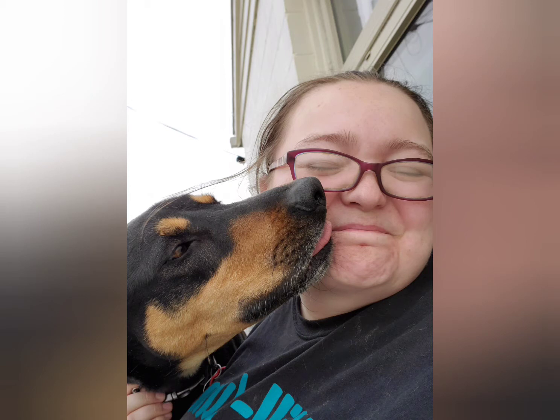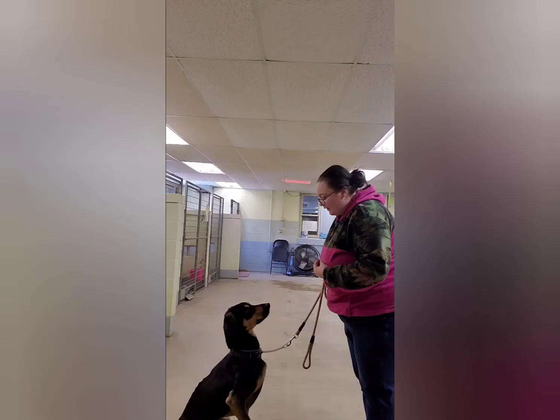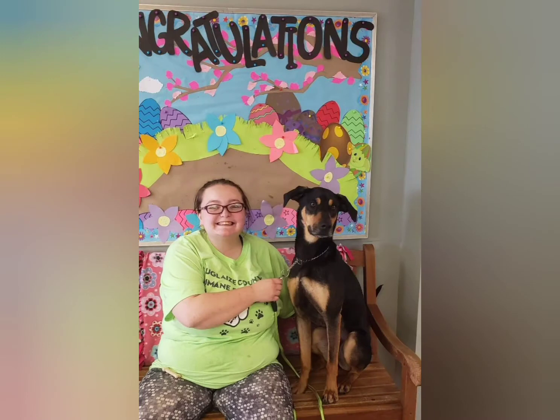Seeing how much work I had put into him and how much progress we made, the owners of the Humane Society asked me if I would want to take him, as they felt he had no other chance other than me. So while I wasn't planning on getting another dog, in April I decided to bring him home.